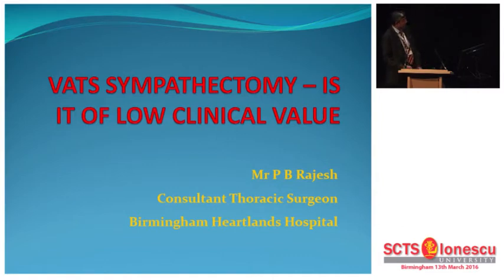I gave this a provocative title because, as I was talking to Jim McViccan, the operative procedure of VAT sympathectomy is now being deemed as of low clinical value. And in the United Kingdom, I don't know how many do VAT sympathectomies in their units.